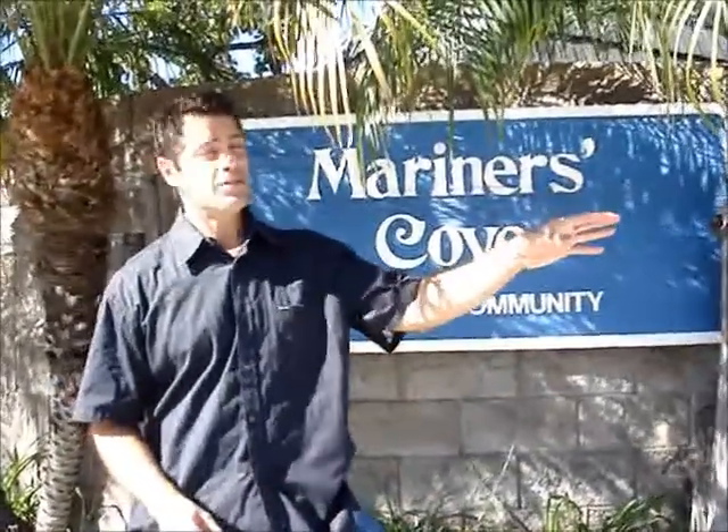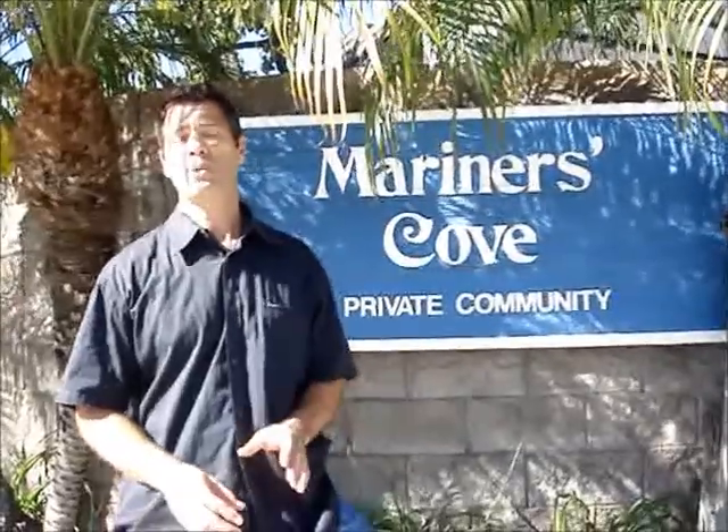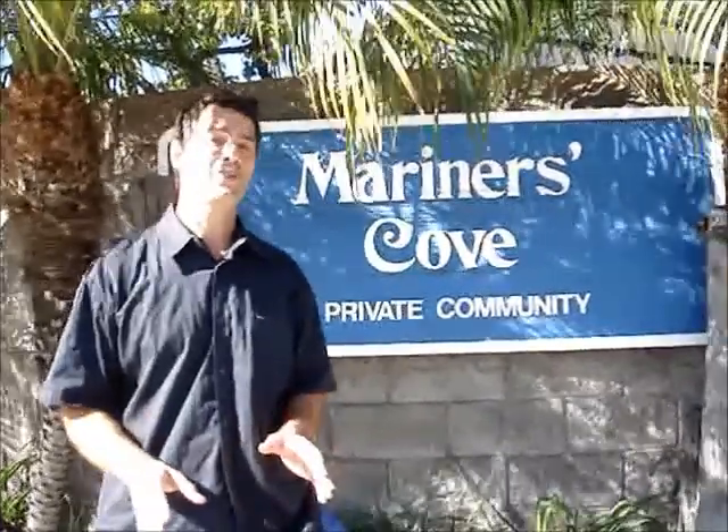Welcome to Mariners Cove in Huntington Beach, located off Newland and Mariners Cove Drive. This community was built in 1973 and has 101 units.